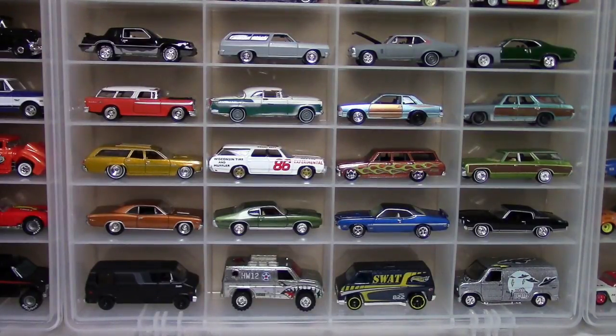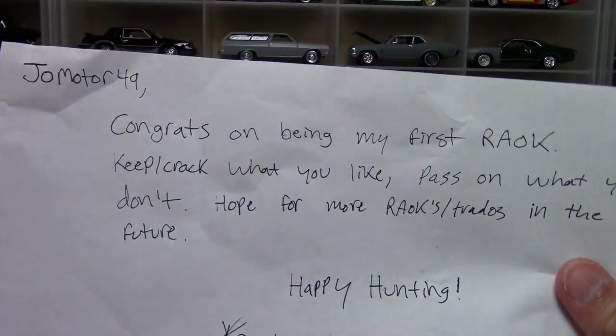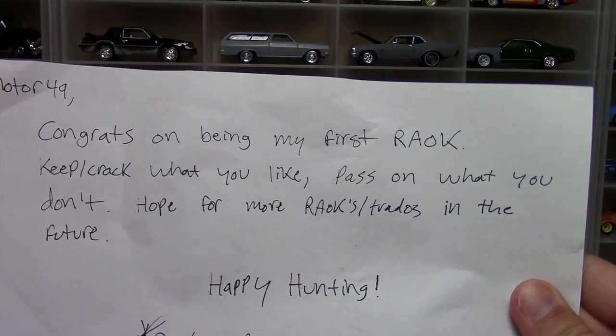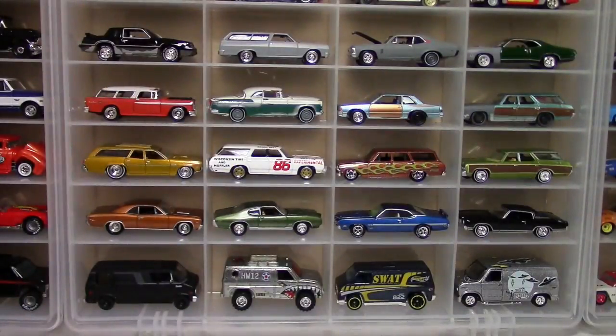Oh my goodness! All right — 'Joe Motor 49, congrats on being my first R-A. Okay, keep crack what you like, pass on what you don't, hope for more R-A okay trades in the future, happy hunting — Conart.' Very awesome, thank you sir. Always good to get a little trader mail here.